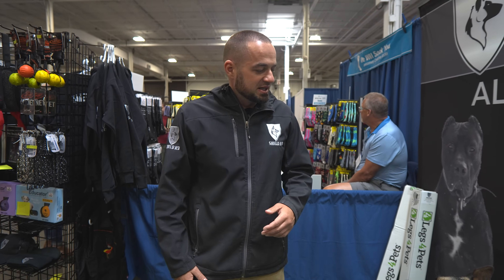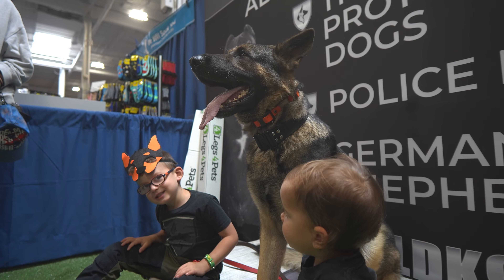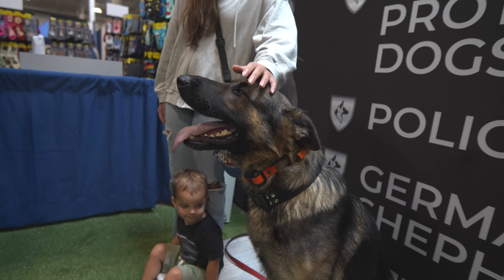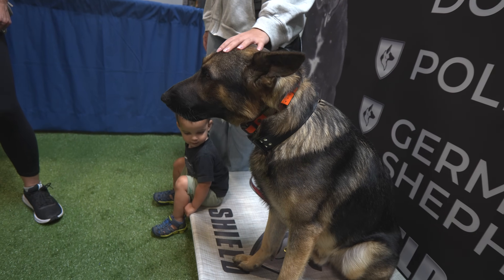Today I brought Yaxi as an example of one of our protection dogs. Yaxi's a family protector. As you guys are going to see shortly, he's going to be here with my family. A lot of people ask us: are our family protection dogs safe with kids? And I wouldn't say it's a family protector if it wasn't. If I wouldn't trust them with my own kids, I certainly won't trust them with yours.